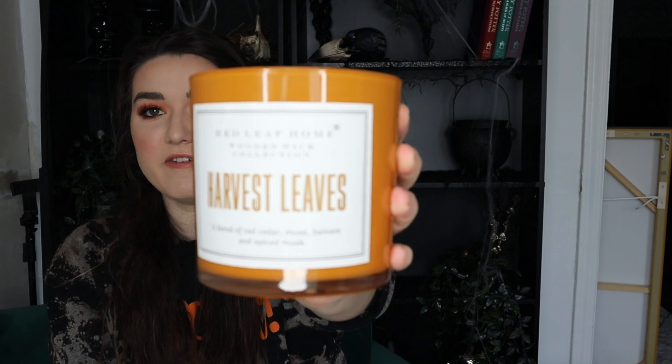Next up, I've got a couple of candles. First, I have this giant Red Leaf Home wooden wick harvest leaves candle — a big fat boy we've put in the living room. We've already burnt it a ton. It's such a good, fresh, homey fall scent. If I spot it again I'm probably going to get another one. It's not screaming pumpkin in your face — Brendan doesn't love pumpkin — but it still has that warm fall vibe. It's a blend of red cedar, moss, balsam, and spiced musk. Seriously, highly recommend this candle.